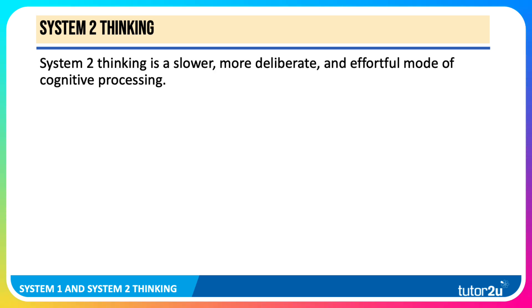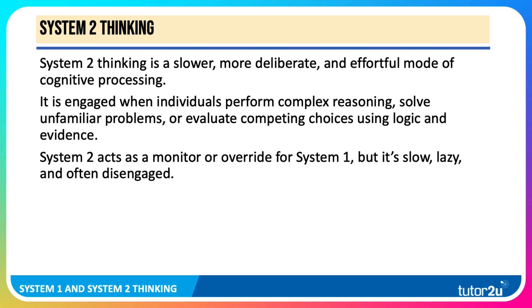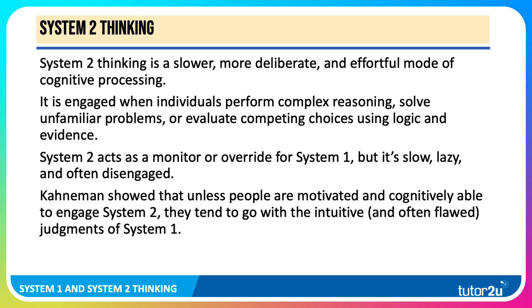System 2 thinking is slower, more deliberate, effortful — a way of deliberative cognitive processing. It happens when individuals perform complex reasoning, take time and energy to solve unfamiliar problems, and do a full evaluation of competing choices using logic and hard evidence. System 2 acts as a monitor or override for System 1. But as Kahneman showed, it's often delayed, slow, lazy and often disengaged. Unless people are motivated and cognitively able to engage System 2, they often go with the intuitive and often flawed judgments and reasoning of System 1.